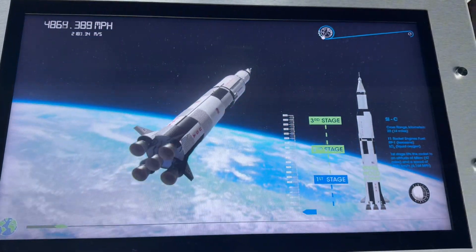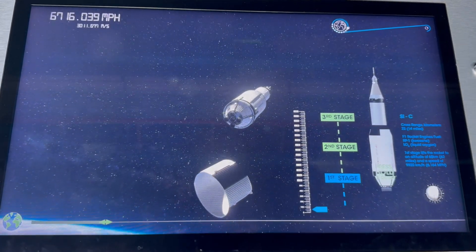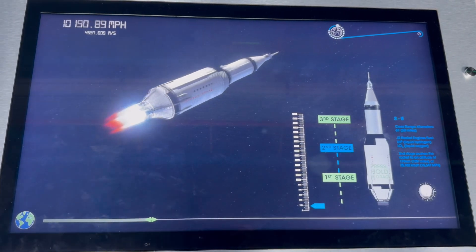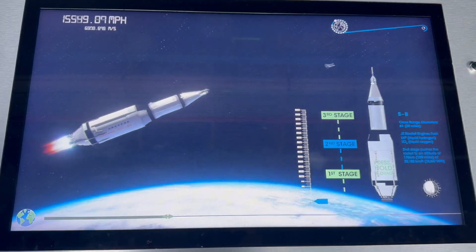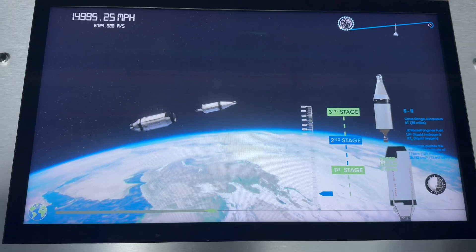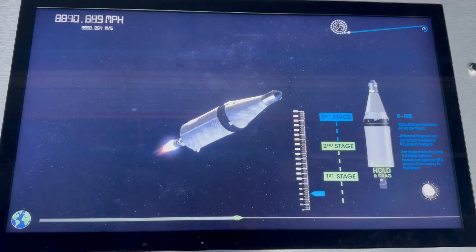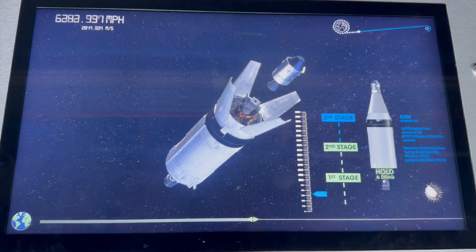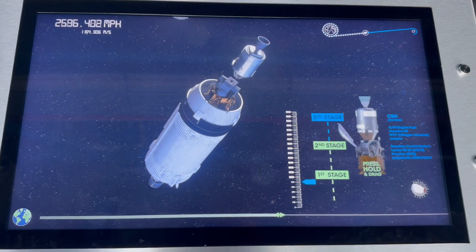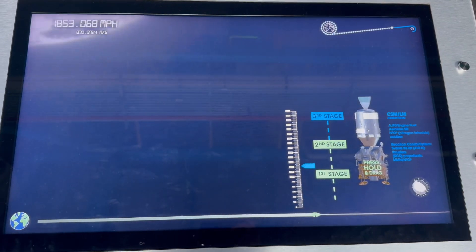First stage: the bottom part of the rocket is huge and holds the most fuel. It pushes the rocket off the ground and into the sky, but once the fuel runs out, this part drops off to make the rocket lighter. Second stage: a smaller rocket takes over and boosts the spacecraft even higher, getting the rocket close to space before falling away too. Third stage: this is the final push — the last engine that carries the astronauts all the way into space.